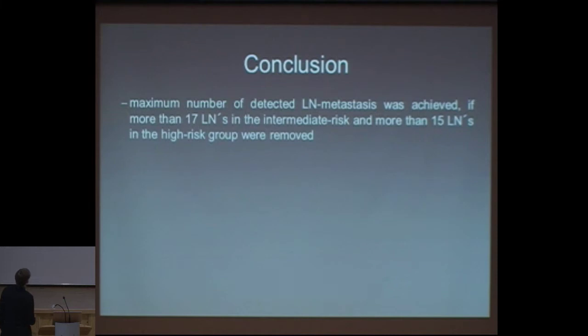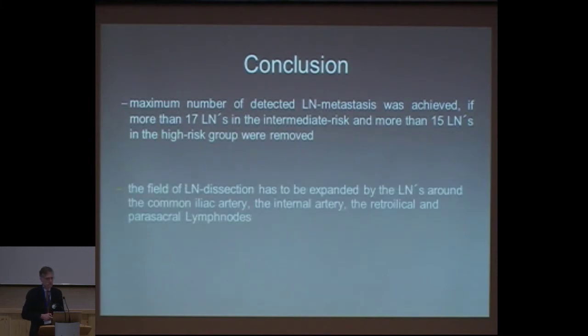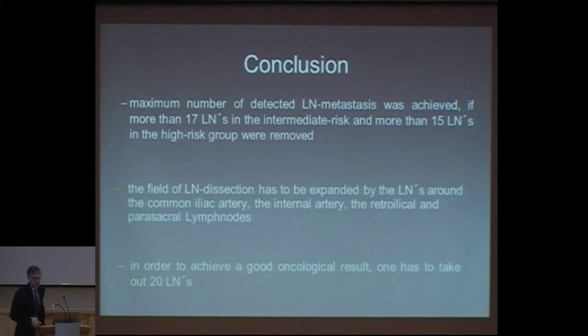The conclusion from this study is that the maximum number of detected lymph node metastases was achieved if you take out at least 17 lymph nodes in the intermediate risk or 15 lymph nodes in the high risk group — actually it was the other way around — so somewhere around 15 to 17 lymph nodes. The field of lymph node dissection has to be expanded to include the common iliac artery, the internal artery, the retroiliac, and also para-sacral lymph nodes. In order to achieve a good oncological result, one has to take out around 20 lymph nodes.